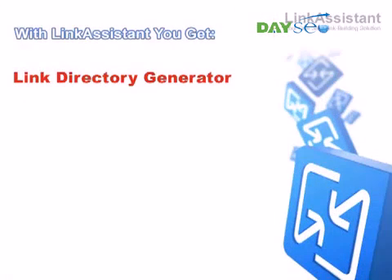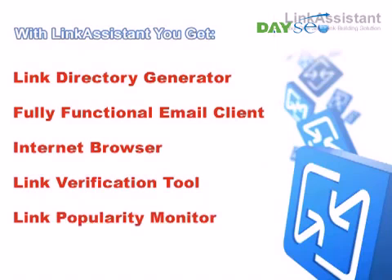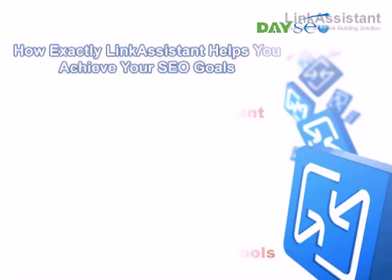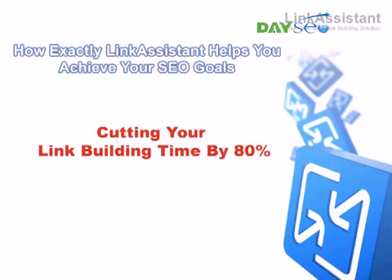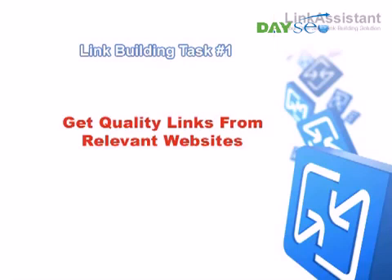As you can see, for every link building task out there, Link Assistant gives you the tools to do the job faster, push the score higher, and grab success with both hands. Now, let's see exactly how Link Assistant helps you achieve your SEO goals, while cutting your link building time by 80%. The number one link building task of every website promoter is to get quality links from relevant websites that will help increase search engine rankings. So let's get started.